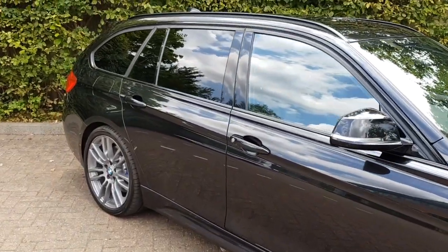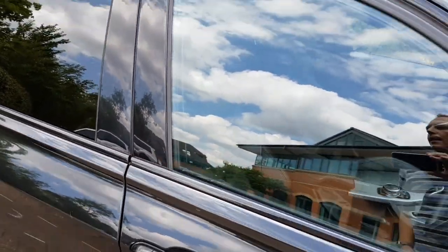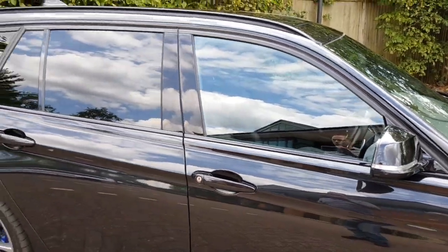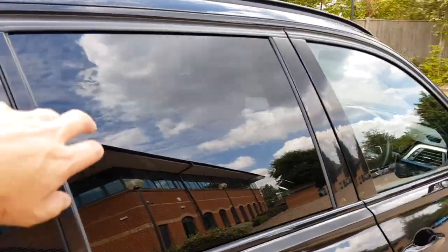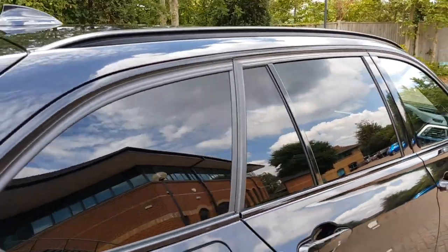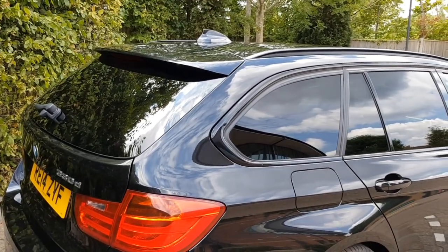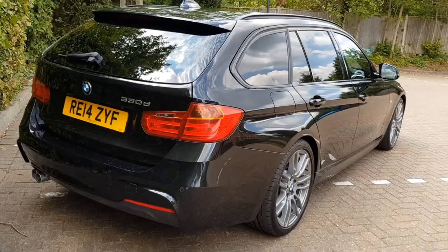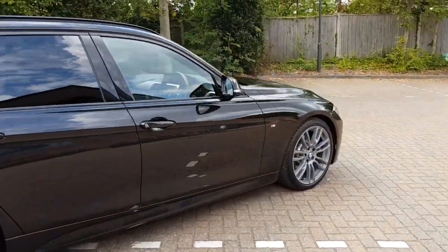The high gloss shadow line runs all the way along the side of the car rather than the chrome finish, which helps with the sporty appearance. The car also has privacy glass from the factory from the B-pillar rearwards, including the boot area as well. It's an absolutely stunning car — the black really suits these cars.